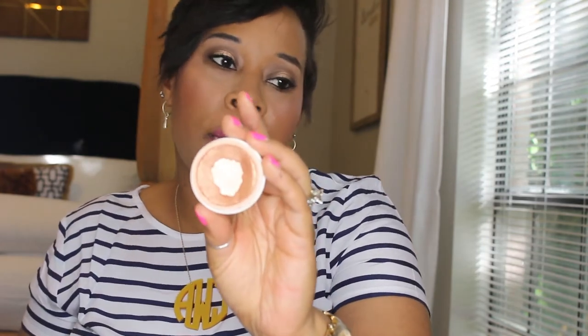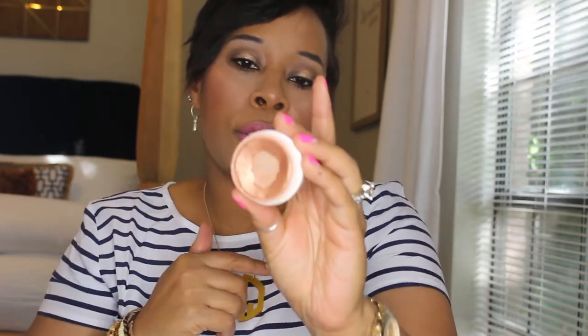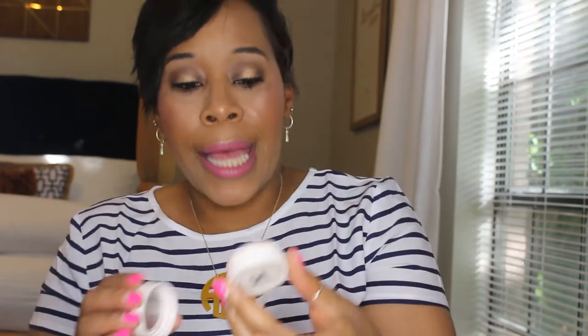The next thing I've hit pan on is from the ColourPop line — it's called the Super Shock Cheek in the color Avalon. It's kind of a bronzy gold, and when I'm wearing dramatic gold fall eyes I put this on my cheek to highlight. It is so gorgeous. They still sell their Super Shock Cheek highlighters — give them a try! Very inexpensive and affordable, and a wonderful brand, especially if you're budgeting your makeup. I'll link everything down below.